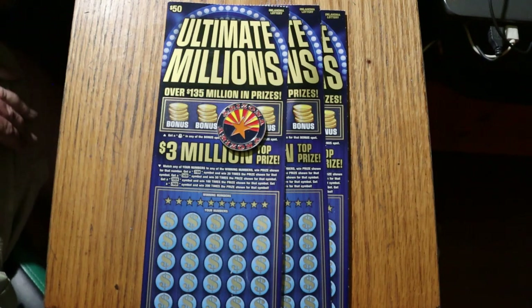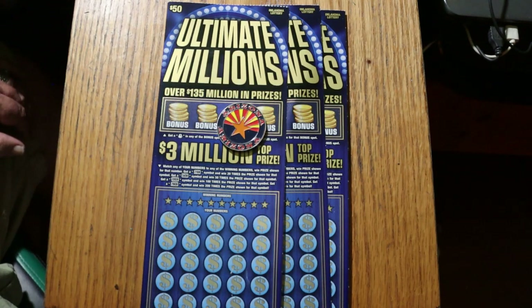What's up, YouTube? AZ Scratchers here with another little scratching session, and today, once again, I have three of the biggest of the big boys — the $50 Oklahoma lottery tickets, Ultimate Millions.